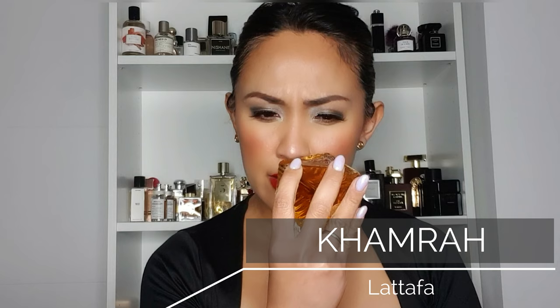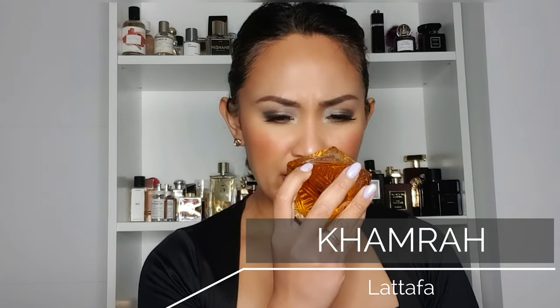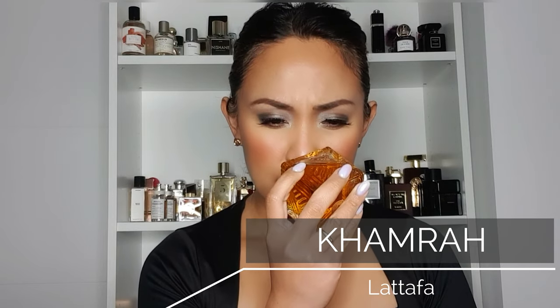The next perfume is another highly hyped fragrance on social media right now — Khamrah by Lattafa. Just by looking at the bottle you probably know which perfume it's connected to. They say it's a dupe of Angel Share, but in my opinion it's a scent of its own. It has cinnamon, nutmeg, bergamot, dates, praline, vanilla, tonka bean, and agarwood.